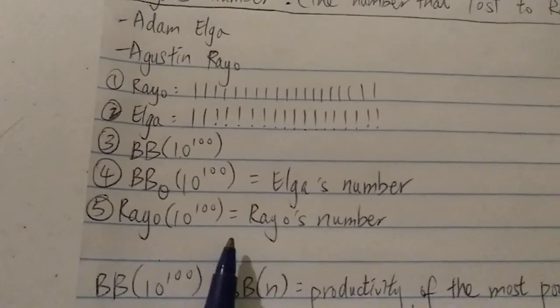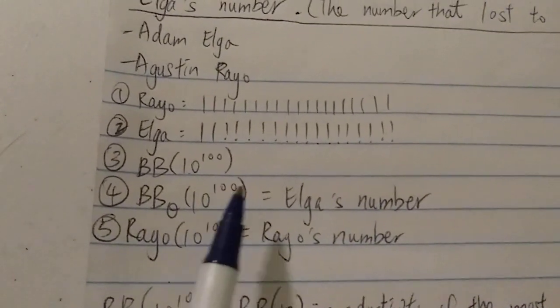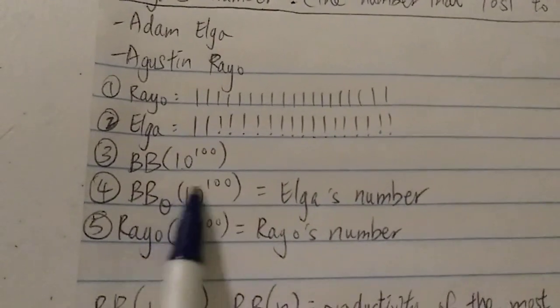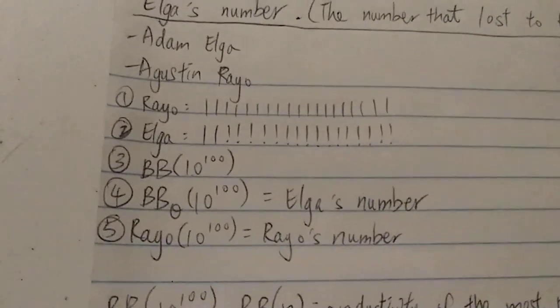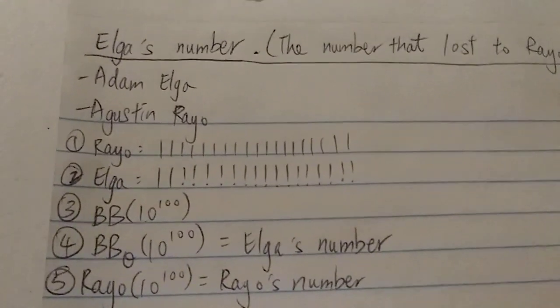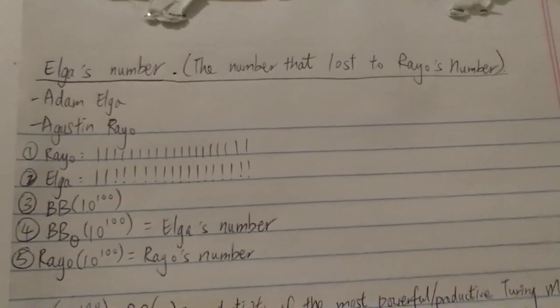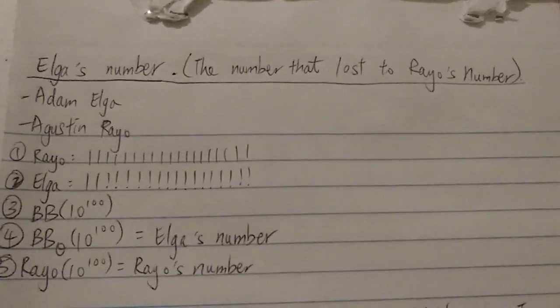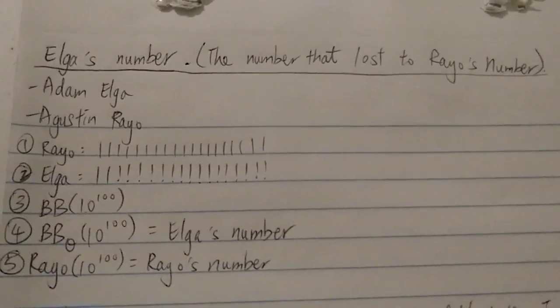After that, it's Rayo's turn, and Rayo came up with the winning number which is way, way, way bigger than Elga's number — known of course as Rayo's number. So this is basically Elga's number, which uses the busy beaver function but a much, much more powerful version. Thanks for watching, and have a nice day.